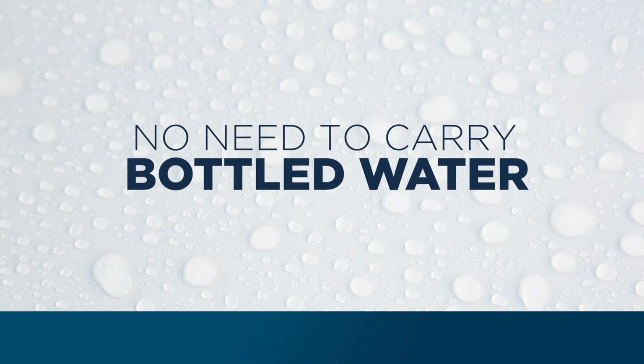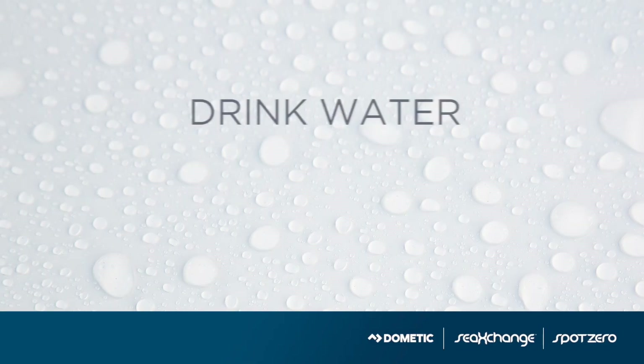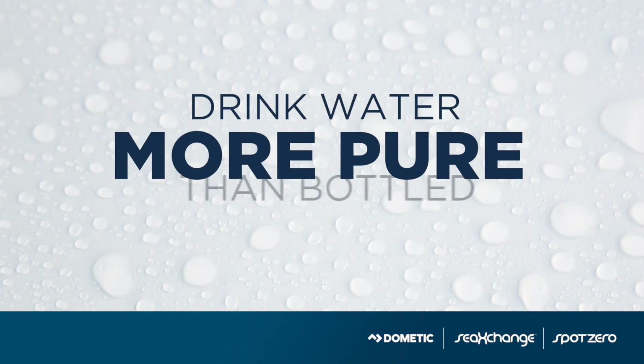One of the other benefits of having Spot Zero is that we don't carry around bottled water anymore. We have a UV filter on the supply end of the Spot Zero system so we're drinking water that's more pure than bottled water.